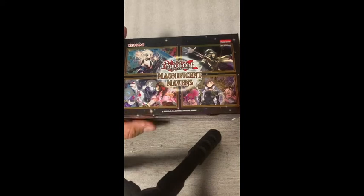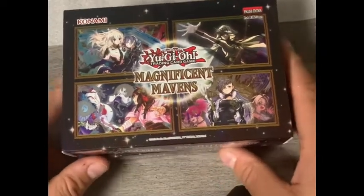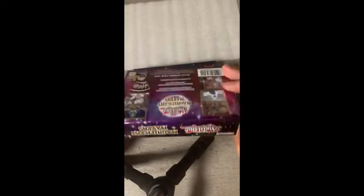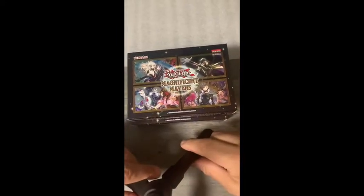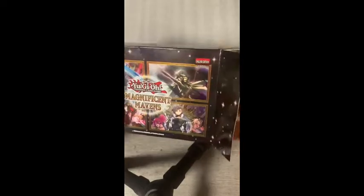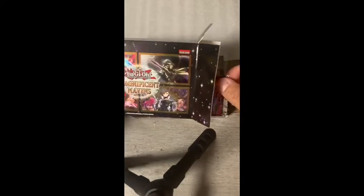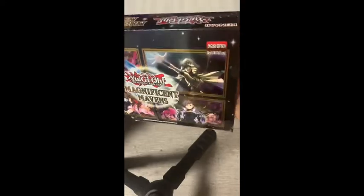I actually opened one of these boxes last week and didn't do very well. This is one of the many newer sets for YuGiOh. There are about 10 to 15 cards spread throughout this set valued between $80 and $250 on the TCG Player website, which pulls values based on sales from multiple sites. It's a pretty cool box — they're about $25 at retail stores like Walmart and Target, though some card shops may price them a bit higher.